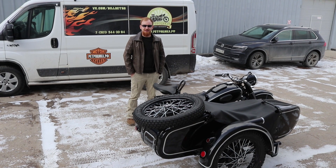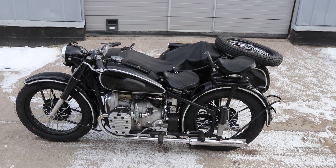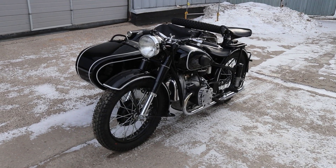Hello guys, you are on the channel Moto Hotel RetroCycle and I'm Yurok. Today we finished restoring the M72 motorcycle with sidecar, and here it is — beautiful in black.